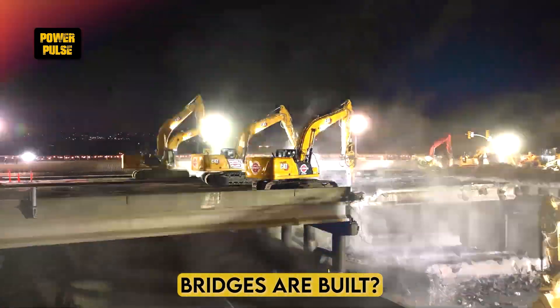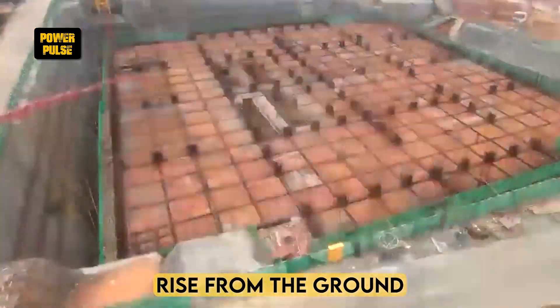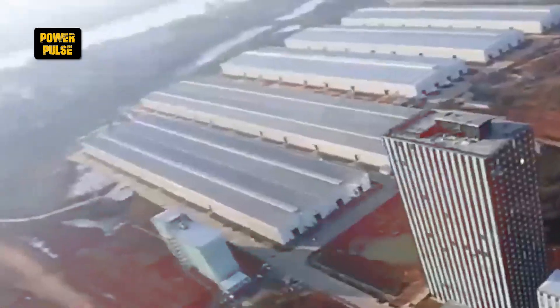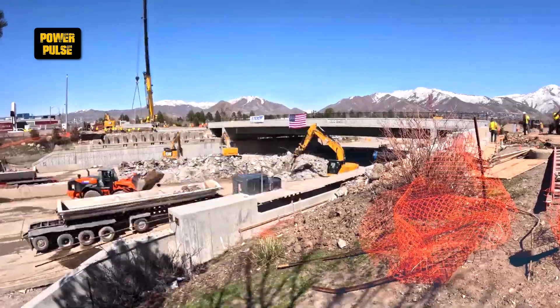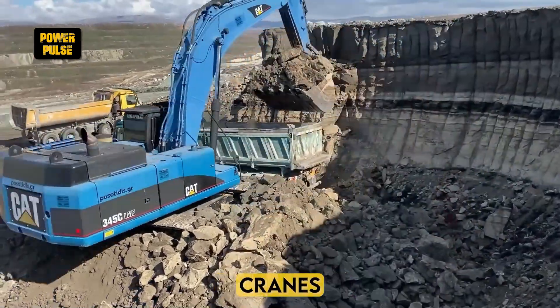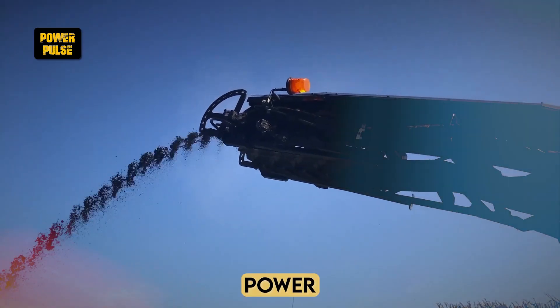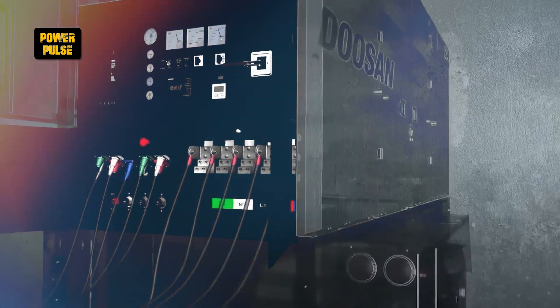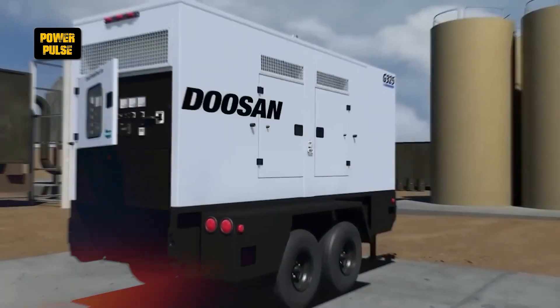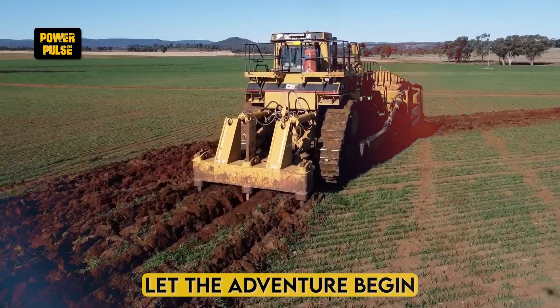Ever wondered how roads and bridges are built? How skyscrapers, dams and all other colossal structures rise from the ground? Dive into the heart of construction with us as we unveil the giants behind the scenes — excavators, cranes and more. This thrilling exploration reveals the power, purpose and prowess of every key construction machine. Prepare for an eye-opening journey into the backbone of building. Let the adventure begin.